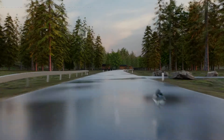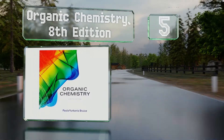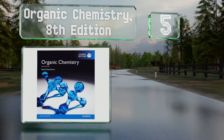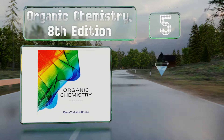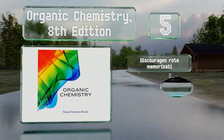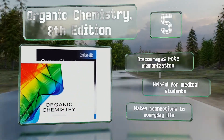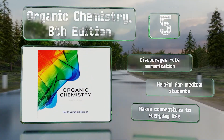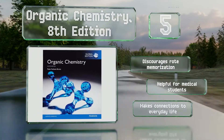Halfway up our list at number 5, aimed at mixed science majors, Organic Chemistry 8th Edition offers a framework for the foundations while teaching crucial problem-solving skills. It establishes principles that can be applied again and again to help readers learn to use their knowledge in new settings. It discourages rote memorization and makes connections to everyday life. It's helpful for medical students.